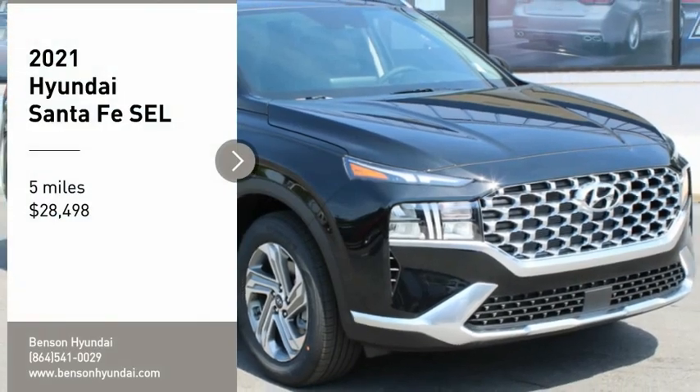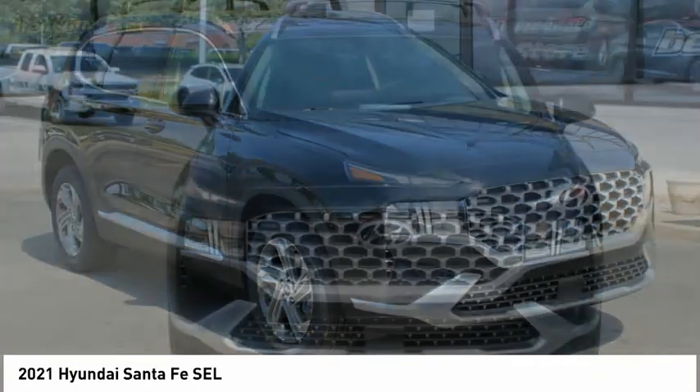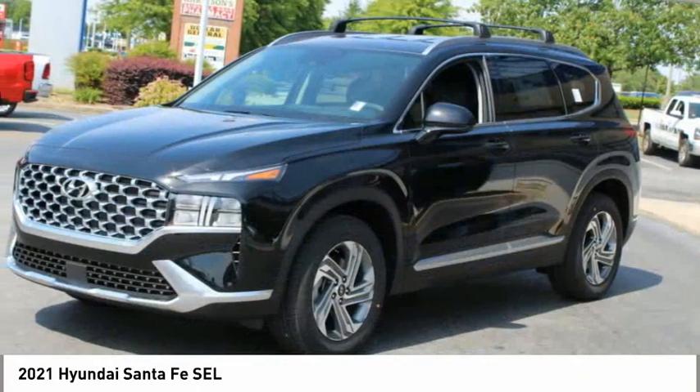Looking for the right vehicle? Check out the 2021 Santa Fe. Style, quality, performance, value — need we say more?